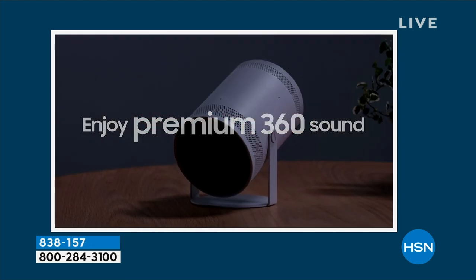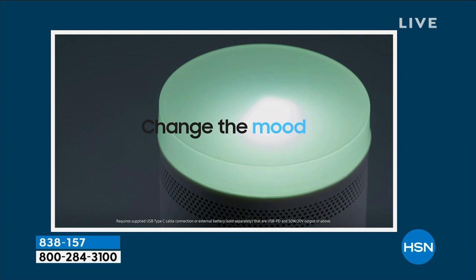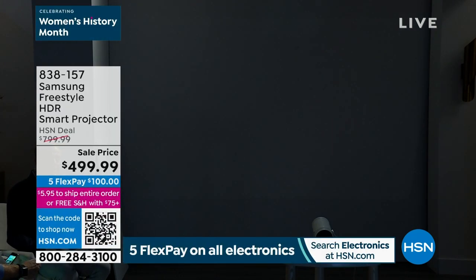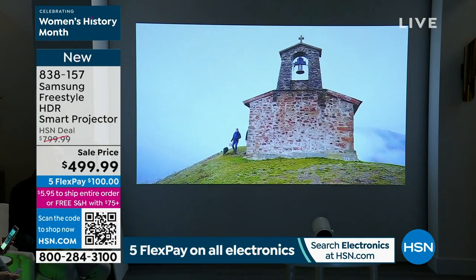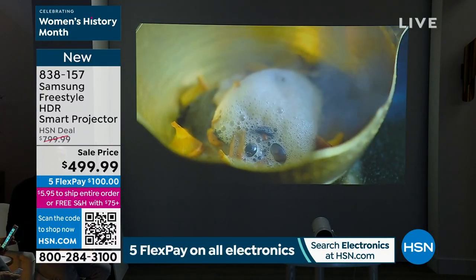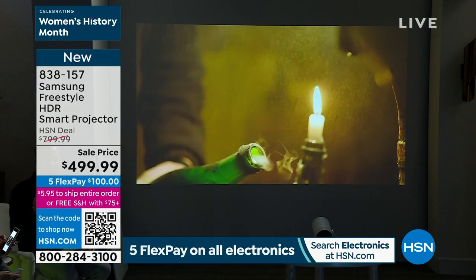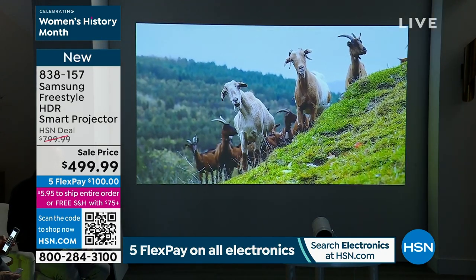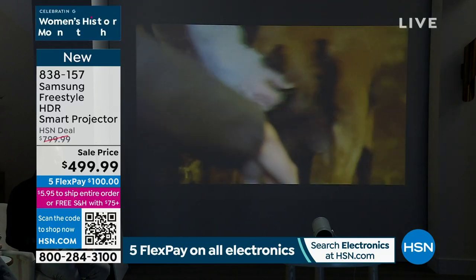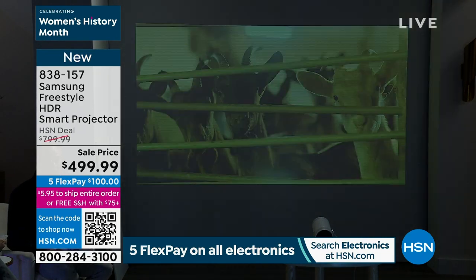We're about to fall under 200 remaining. I would never dream of rushing you, but I have to rush you. This is a high-end specialty projector — the price has obviously captivated everybody. FlexPay of $100 will ship it straight to you, with free shipping and handling. If you try it and don't love it, return it within 30 days for a refund. There are no extended deliveries or advanced orders — they are going like hotcakes.